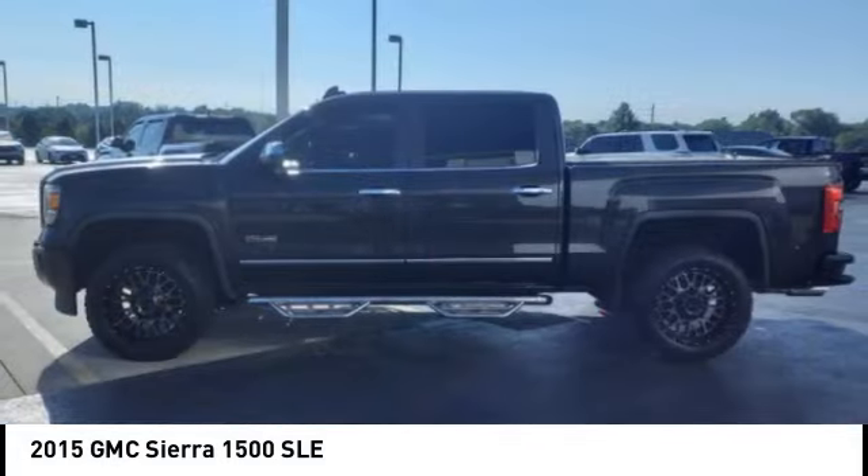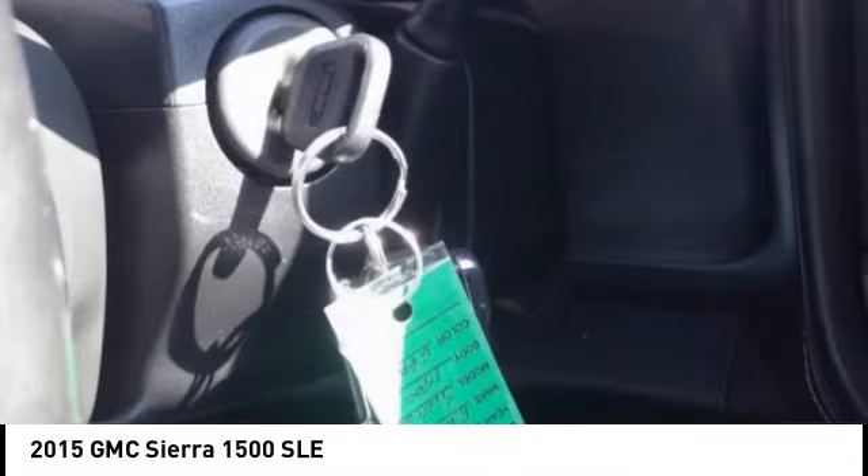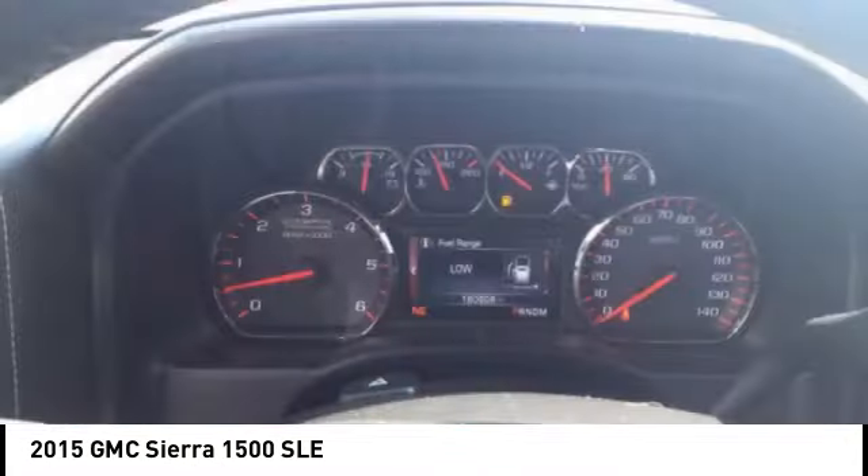Here are some of this vehicle's great options: tire pressure monitoring system, traction control, stability control, roll stability control, daytime running lights, battery saver, braking assist, power brakes, cruise control, and multi-function display.